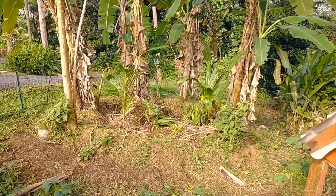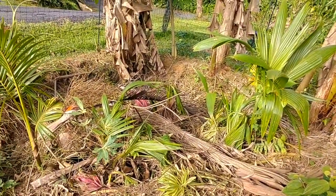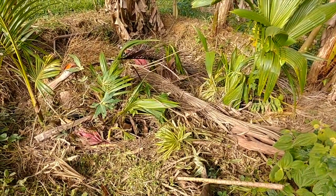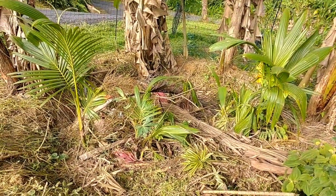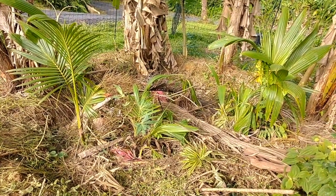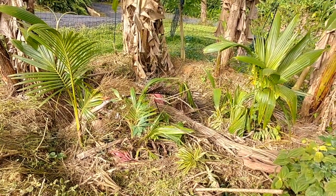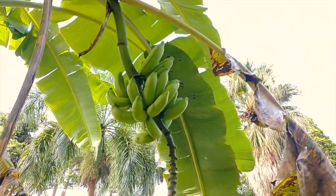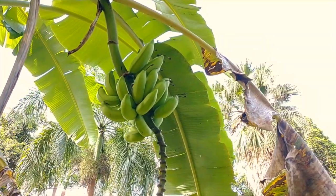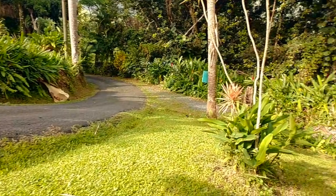These bananas get nice and tall and produce really well. In the middle we put all of our organic bulk material from around the property - especially big palm fronds that fall, stuff that's huge and just takes a long time to break down. In reality the mulch in this banana circle should probably be about two to three feet higher, but it's just where we are right now - we haven't gotten to refill it for a little while. The bananas are still producing and doing alright. This one is a pretty small rack but typically we get a pretty good rack off of these bananas.